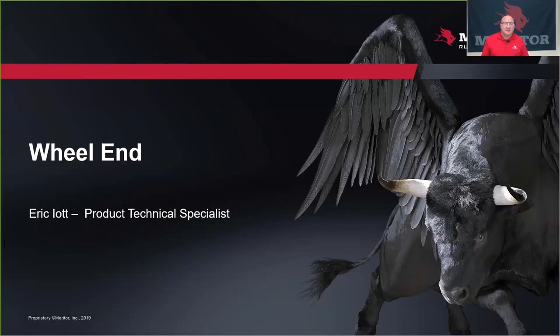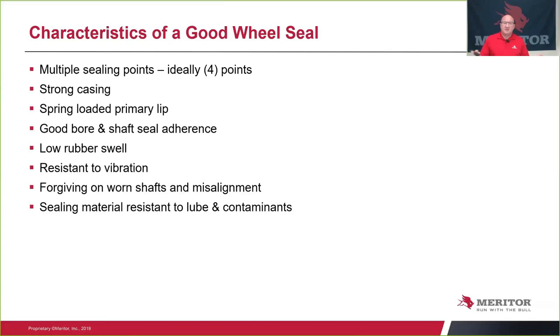This is Eric Iad, Technical Product Specialist with Ameritorn. We're going to talk about wheel ends today, focusing on a conventional wheel end and the repair and setup of those bearings, versus going into the other details of preloaded as well as unitized wheel ends.